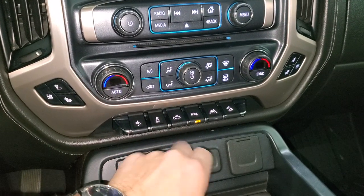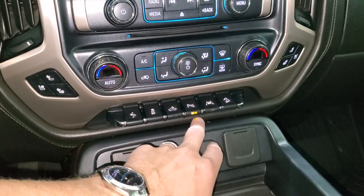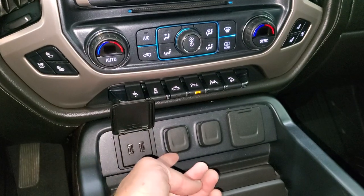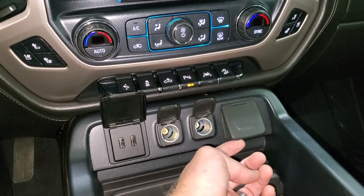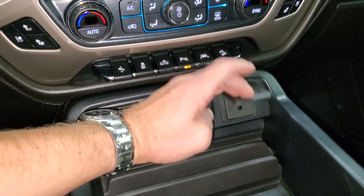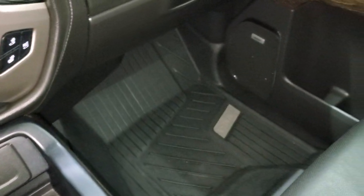Down here you have power pedals, stability control, cargo lamp controls, and also how you turn on those lights in the bed. Parking sensors can be turned off and on. You also get lane departure warning and downhill assist control. Down here you get two USBs, two 12-volt power points, and a 110-volt 150-watt plug-in.